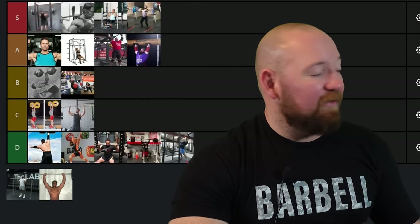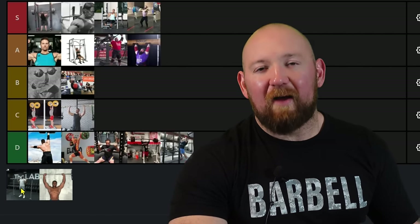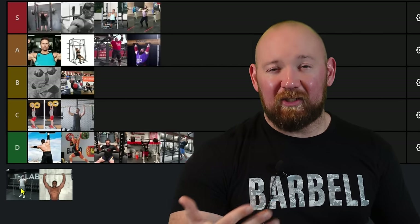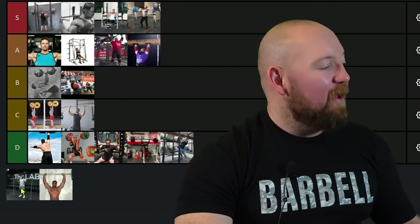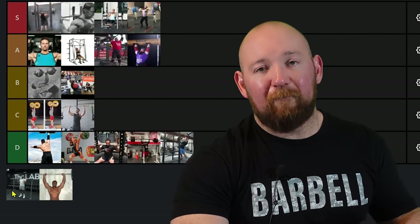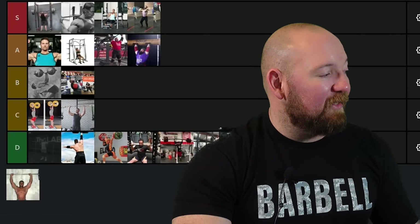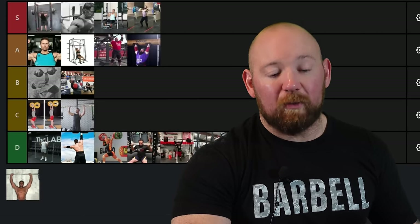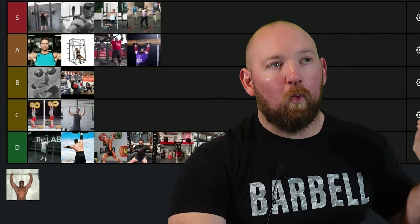Accommodating resistance — chains and bands. I've revisited this on every single variation tier list. Pain in the ass to set up, pain in the ass to keep track of. Even when I had a gym and committed to figuring it out, the time it took to set up and get the tension right was so dumb. And it doesn't do anything really different than a push press — a push press is the exact same thing: lightened at the bottom, then overloaded at the top when momentum dies out, and that's more specific to what you'll do in contests. Novices and intermediates who should be focusing on foundational movements get distracted with this and waste a half hour setting it up. Accommodating resistance ranks low — accessibility and how many problems it solves versus how many problems it creates.